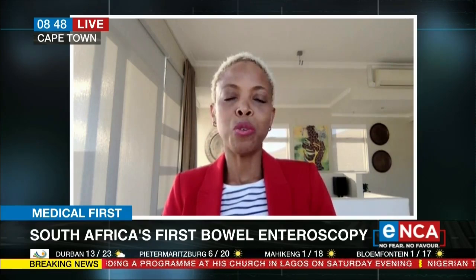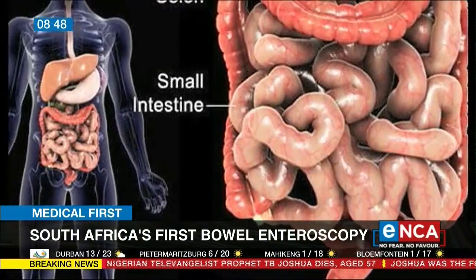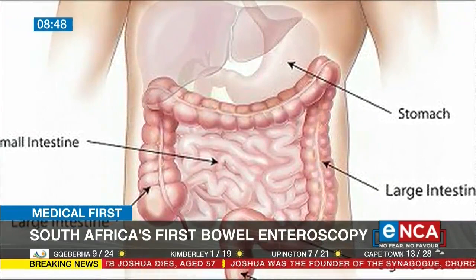Enteroscopy is a similar thing — you use endoscopy to assess the small bowel. The problem with the small bowel is that it's quite long; it's about six to seven meters in length, depending on the height of the individual. So if you took the small bowel out of the abdomen and stretched it out, it would be about three and a half times the length of any one of us.